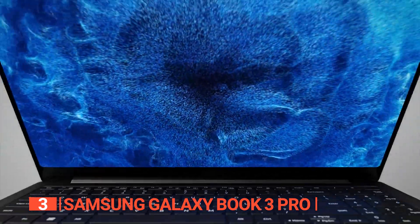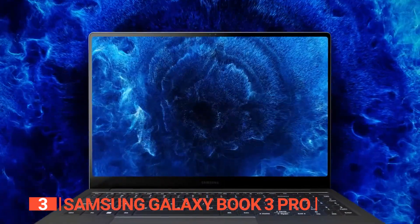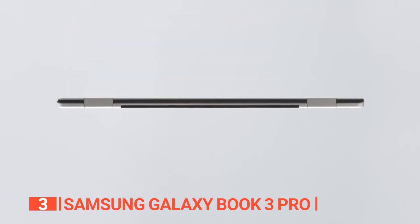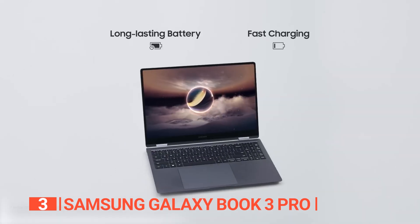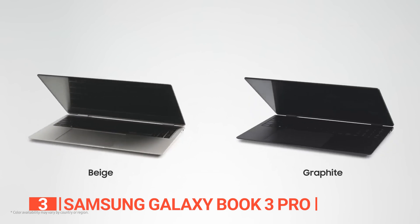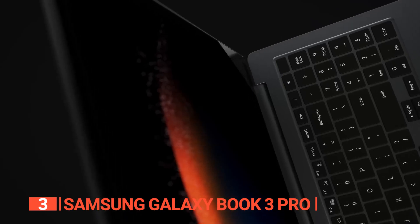This laptop serves as your portal to unparalleled achievements, showcased on a captivating 14-inch AMOLED display with a 16:10 aspect ratio. Effortlessly maneuver through your bustling day with this ultra-thin and lightweight PC. Armed with an enduring battery, you can conquer tasks without interruption, and enjoy the convenience of achieving a 40% charge in just 30 minutes, keeping you connected and on the move.